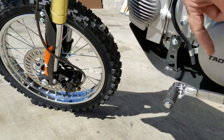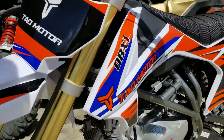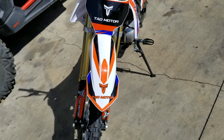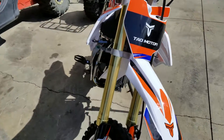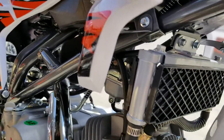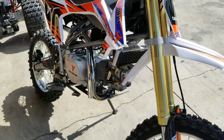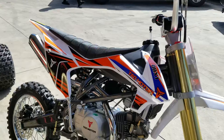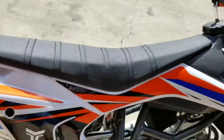You've got adjustable levers that fold back — good thing, so they don't break. Really nice graphics and plastics on this — it's got the look, you're going to get respect out on the trails. First Tao dirt bike to come out with an oil cooler. Stout frame — we're digging this frame. Adjustable rear shock too.